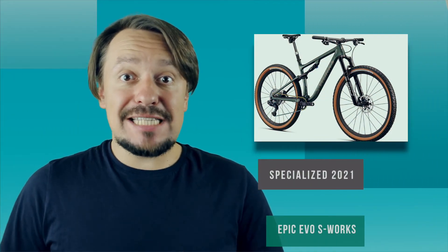Hello friends, I am with you Pavel Jemaiski, and you are again on the World of Bikes channel, where we talk about bicycles. Now I will tell you about the Specialized Epic Evo S-Works 2021.